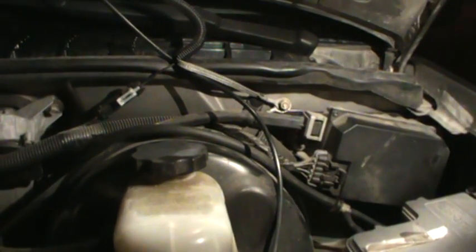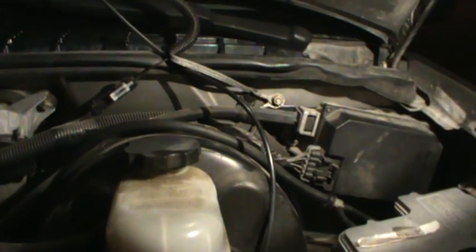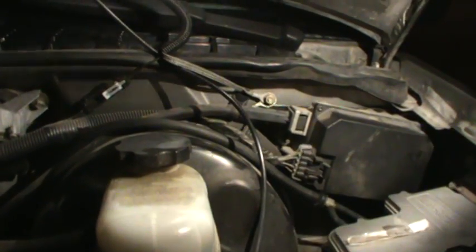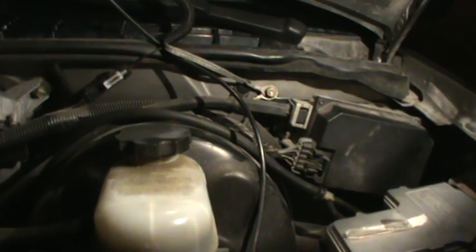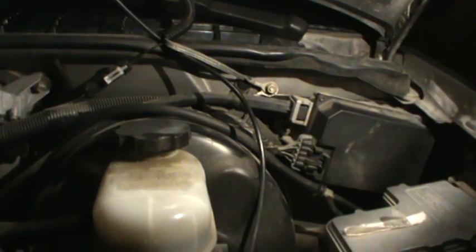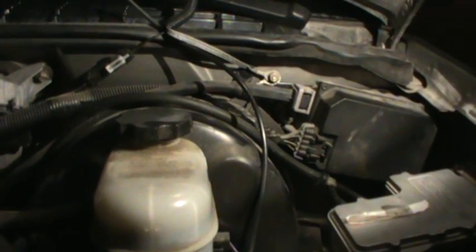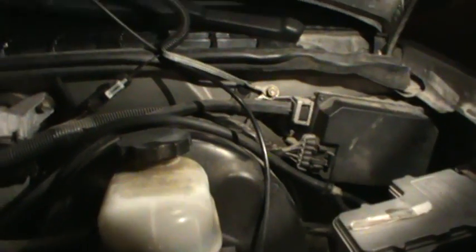When you get a lean condition code set at idle, it's usually a vacuum leak. If you get a lean condition code when driving past 2000 RPMs on the freeway, that's usually fuel-related — you're lacking fuel when you need it. Something wrong with the fuel pump, bad ground to the fuel pump, bad power — that will usually happen when you're not at idle and you're trying to haul. That was my first indication it was a vacuum leak.